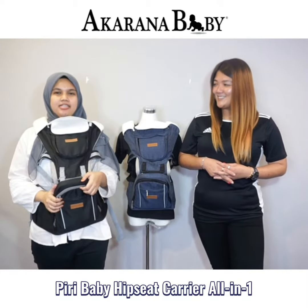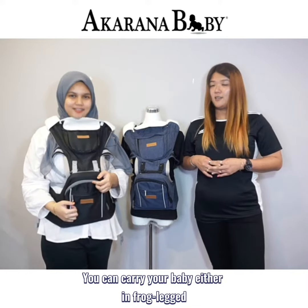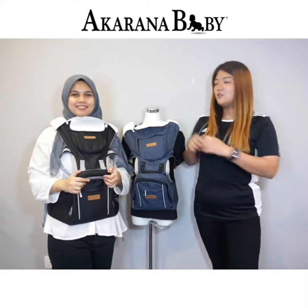Piri Baby hipseat carrier is all in one. You can carry your baby in six different ways. You can carry your baby underneath from legs, face to face, face out, or back position by using the double-heart strap carrier.